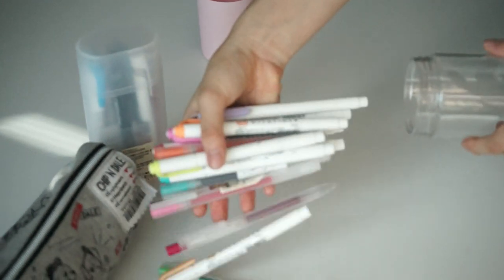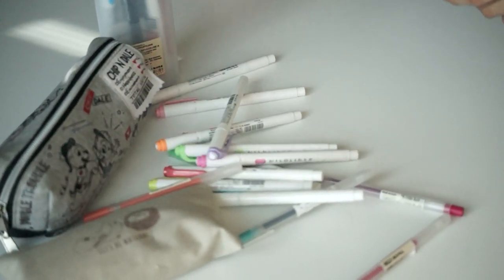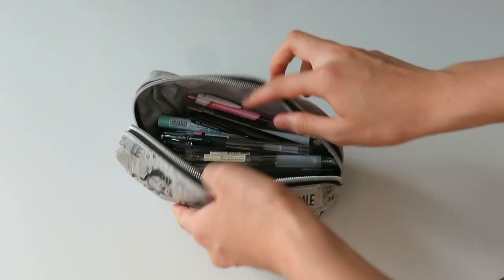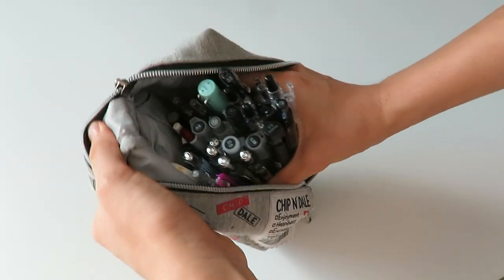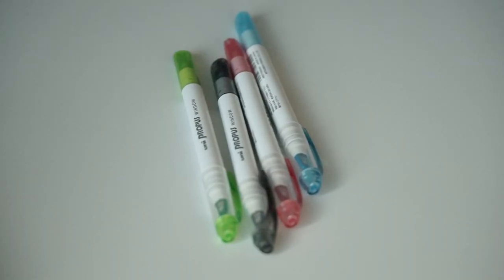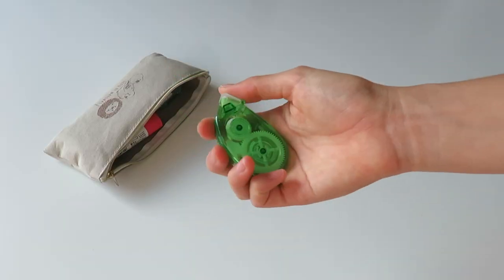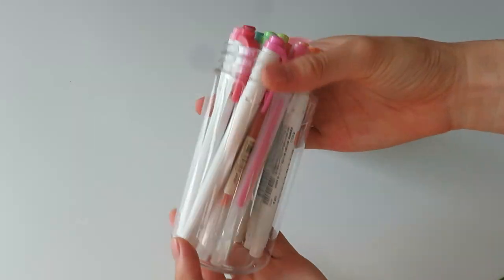Hey guys, it's Kiki, and today I'm going to be doing my updated what's in my pencil case video. This is for 2020 and I think my pencil case is a lot more minimalist than it was before. Through this video I hope you can get a good idea of what I bring to school and the materials that I always use, so without further ado let's get on with the video.